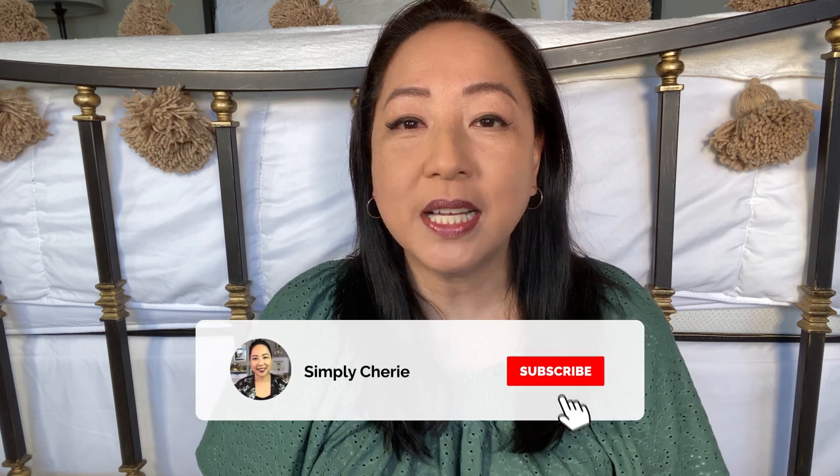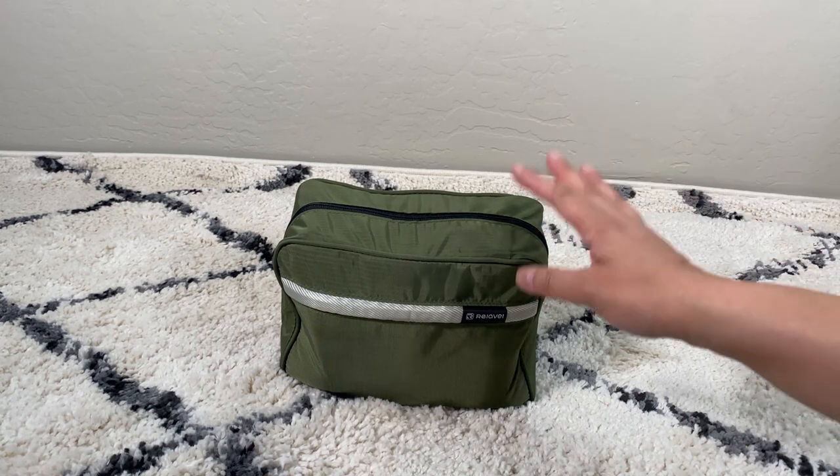Hi friends, it's me Simply Sherry, giving you weekly tips and tools to get organized and get prepared. If you are new to this channel, consider subscribing for more ideas on how to lead an organized lifestyle, whether at home, traveling, or getting prepared. I'm here in my bedroom at the foot of my bed — those are pom-poms from my Moroccan blanket from Etsy. Today I'm filming the camping condiments I use when we go camping.